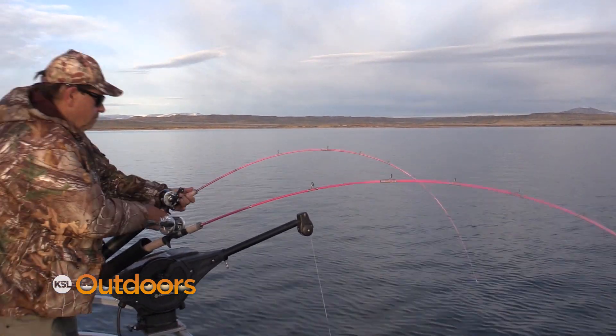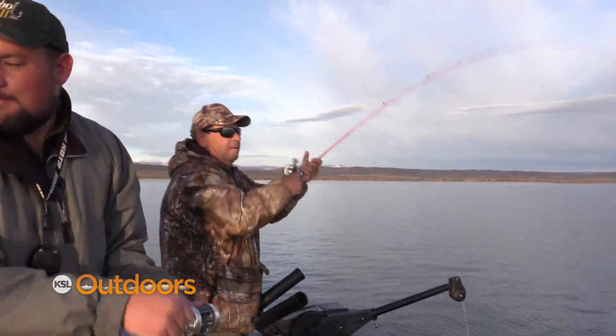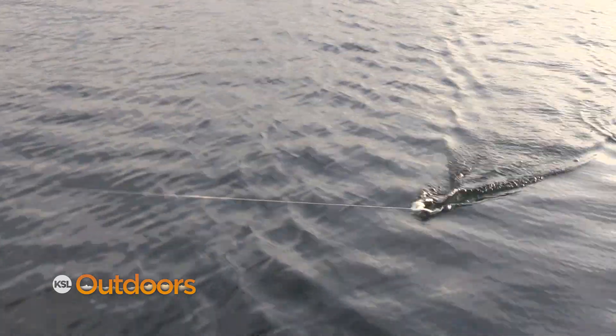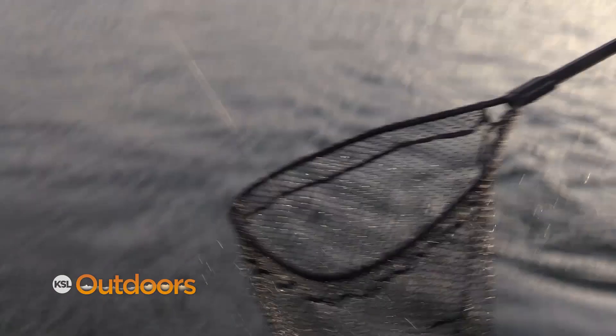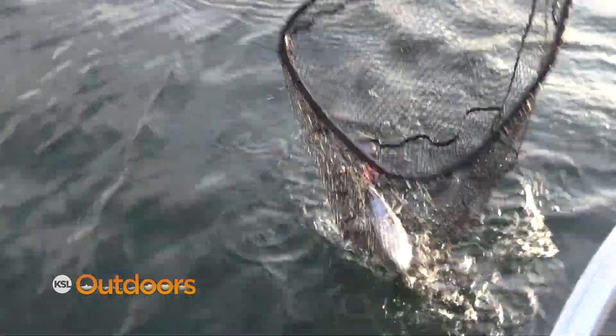Fish on! It's got to be a kokanee. Oh, nice kokanee — first kokanee of the day. It's because Adam lost his — first kokanee of the day has to play all the fish.